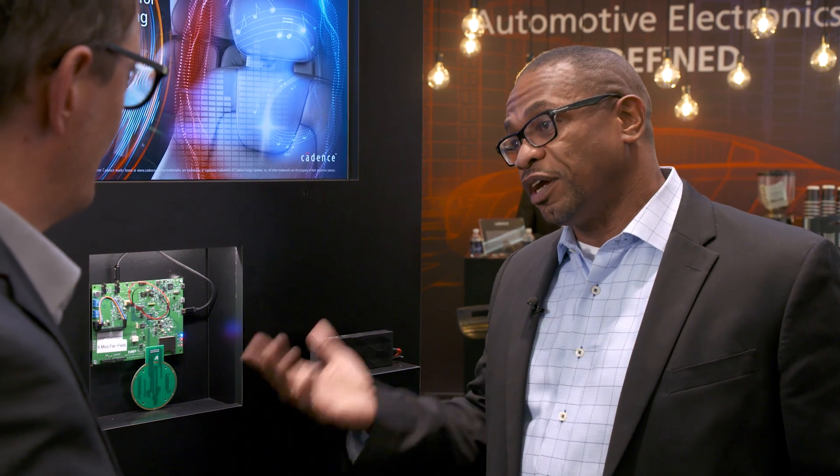If you have more questions about the HiFi 4 processor or any of the HiFi 4 audio DSPs, please go to Cadence.com for more information. Thank you.